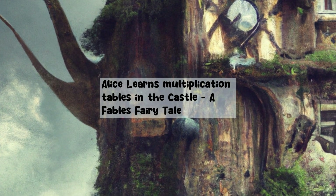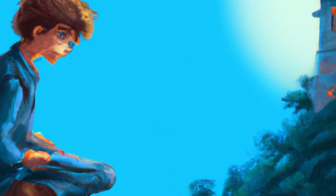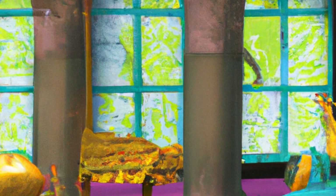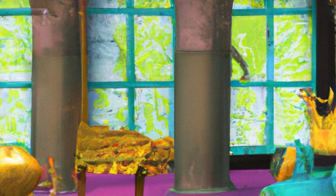One day, she decided to visit an old castle deep in the forest. As she walked through the castle, she suddenly noticed a mysterious door that said: learn your multiplication tables here. Alice was intrigued and decided to open the door.